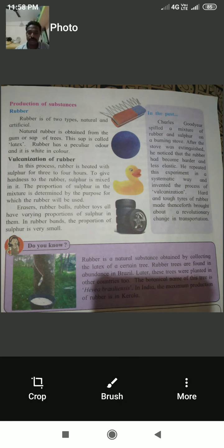We now learn about the production of man-made substances: rubber, paper, and synthetic fibers and threads. Rubber is of two types: natural and artificial. Natural rubber is obtained from the gum or sap of a tree called latex. Rubber has a peculiar odor and is white in color when the latex first comes out.